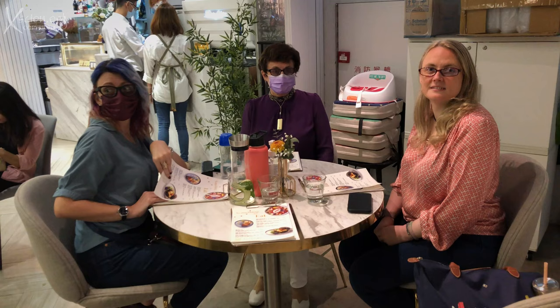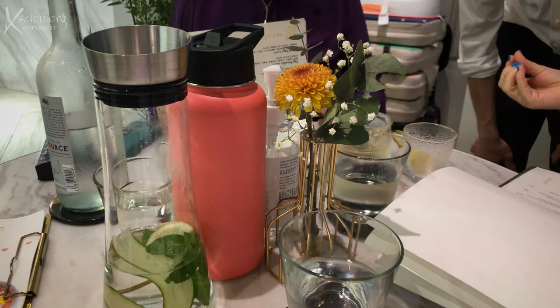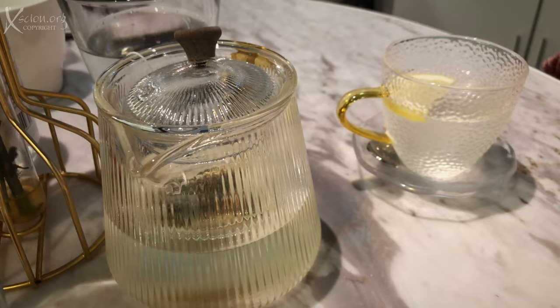As usual, we booked the corner table, and the menu was delightful — a great variety and a pleasant setting. So we ordered the drinks first, and then we chose a nice selection.